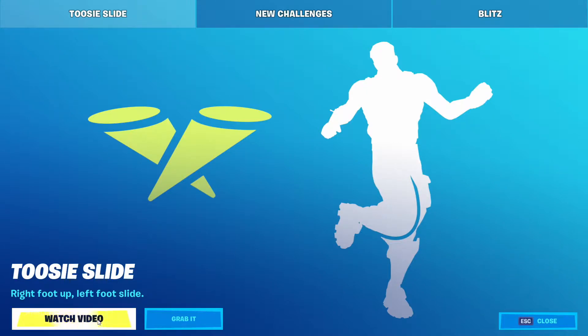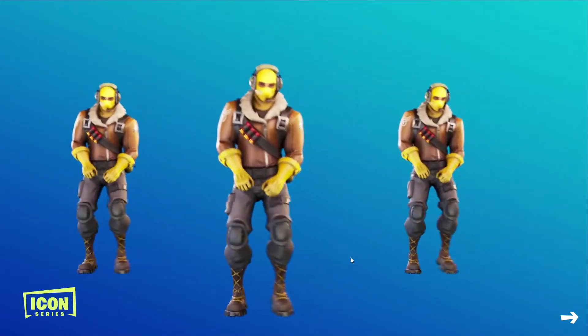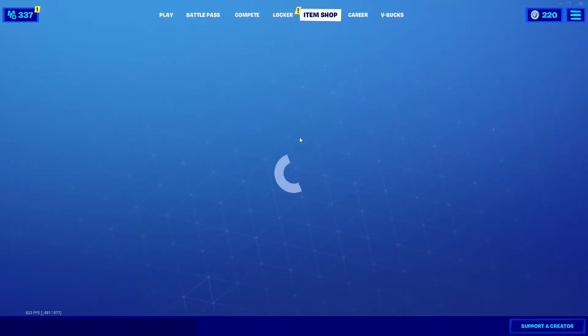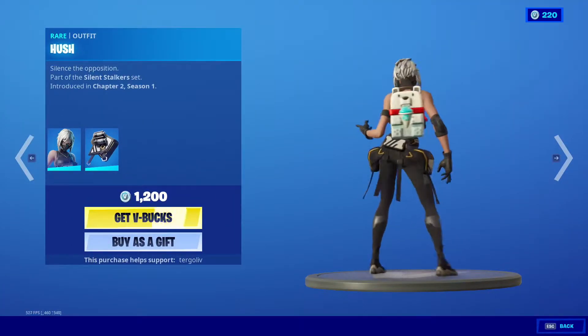It looks like the 2C Slide is right foot up, left foot slide. Let's watch the video. So they added that to the item shop here, and then they got the Icon Series — the 2C Slide — and then the Hush. We have Hush in the item shop here.